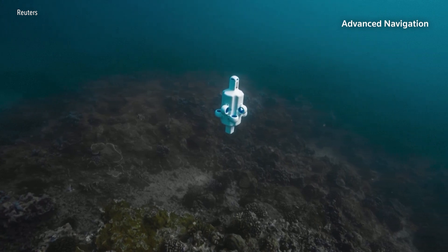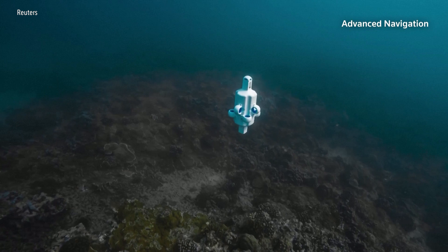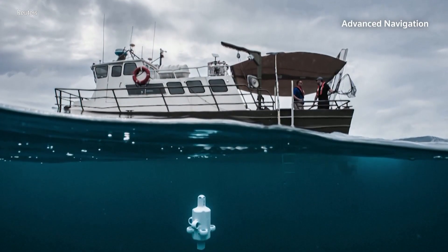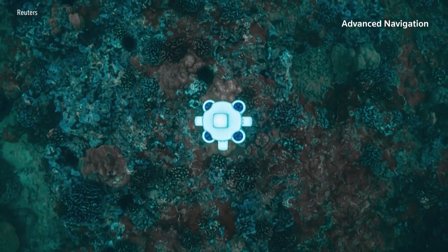Hydrus operates fully autonomously with a range of more than eight kilometres over three hours. It can go as deep as 10,000 feet and captures video with a high-resolution 4K camera. The drone has forward-facing sonar and AI-powered navigation.